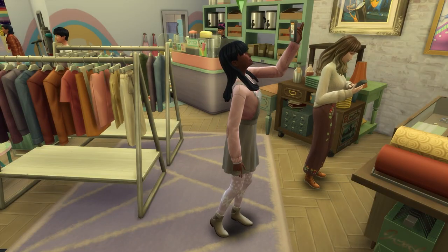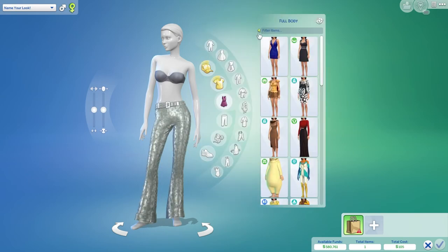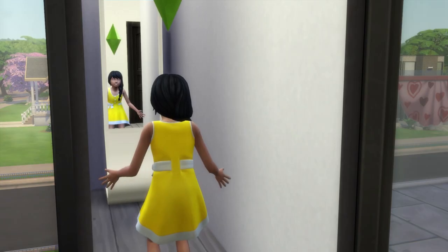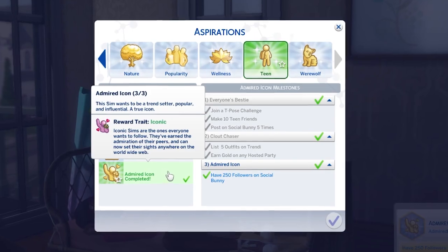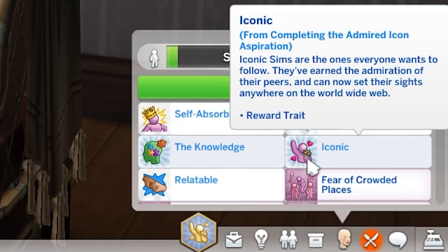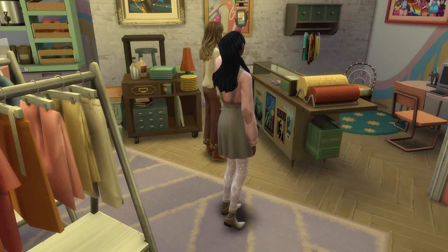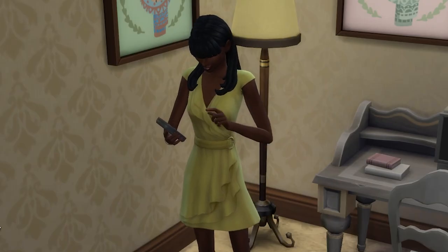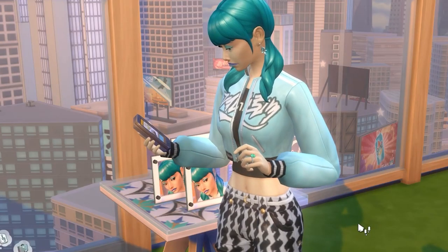A few more things to note: there are some Depop-exclusive outfits that will appear when creating outfits, and there's a tag in the interface to find them easily. Somewhat sadly, Trendy isn't available for kids. Anecdotally, I believe the Iconic reward trait — earned by completing the Admired Icon aspiration — makes promoting a look succeed much more often, making it easier to generate hype around your outfits. Also, Trendy followers are separate from Social Bunny followers, Side Hustle or Simfluencer followers, livestreaming fans, and regular followers.